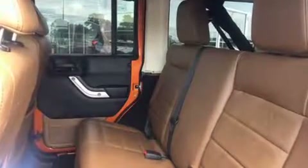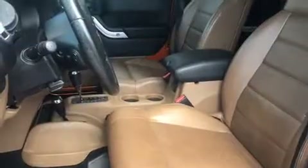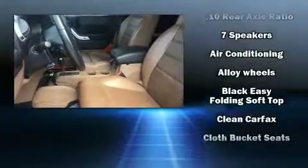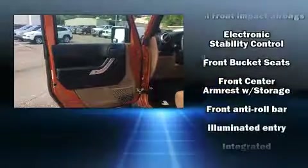Jeep ensures the safety and security of its passengers with equipment such as integrated rollover protection, traction control, brake assist, a security system, and four-wheel disc brakes with ABS.